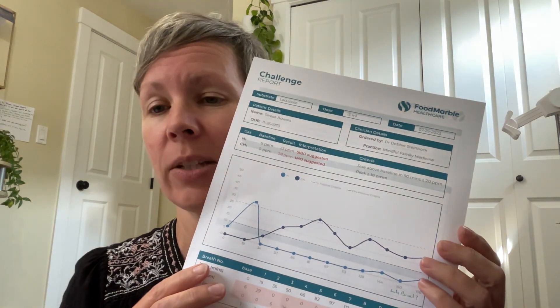Hey, it's Therese and I've got my SIBO test results back. I wanted to go over them and just explain a little bit about what's going on. So here are my test results.